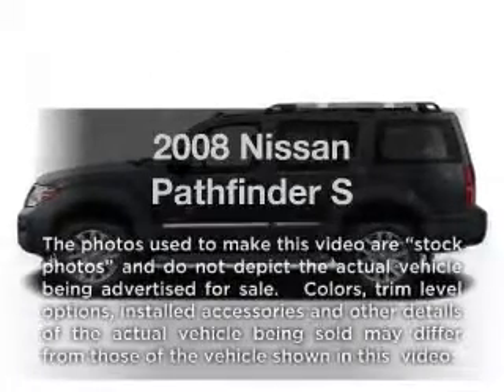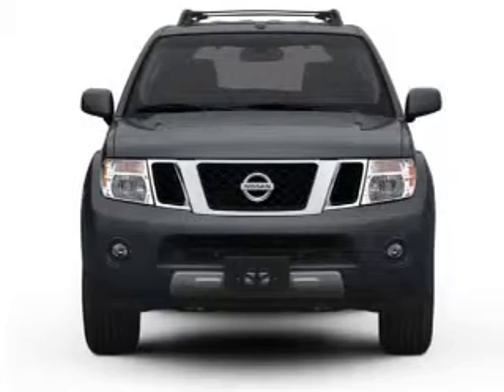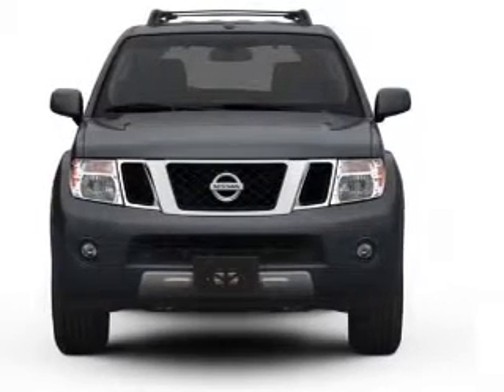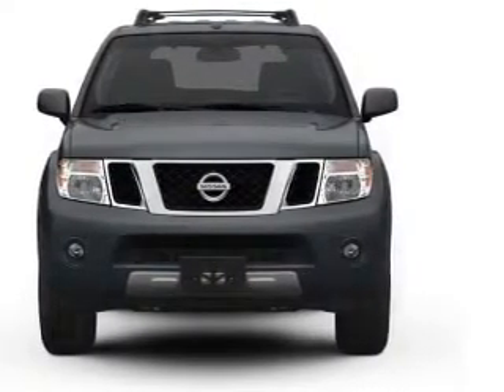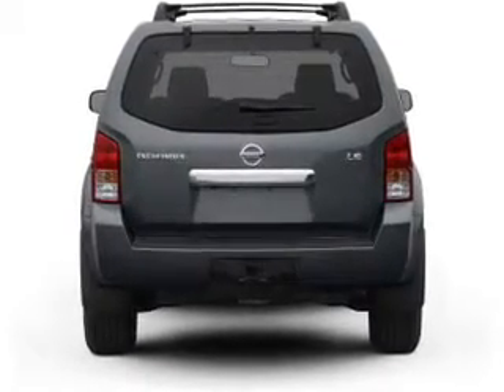Imagine yourself in this 2008 Nissan Pathfinder. Everything you need under one roof with this great vehicle. With a solid six cylinder engine, the powertrain includes four wheel drive that responds smoothly to its five speed automatic transmission.